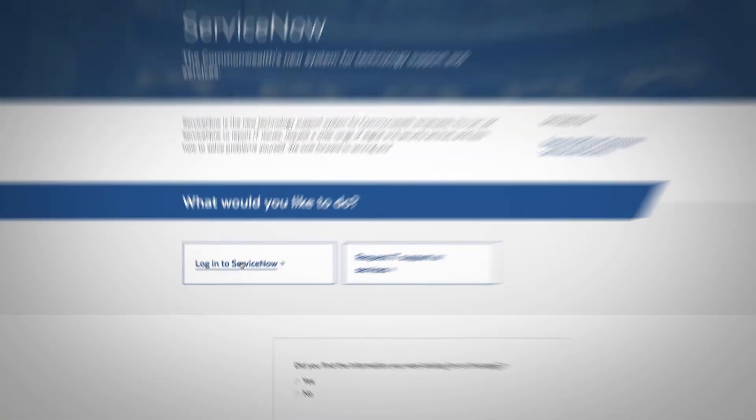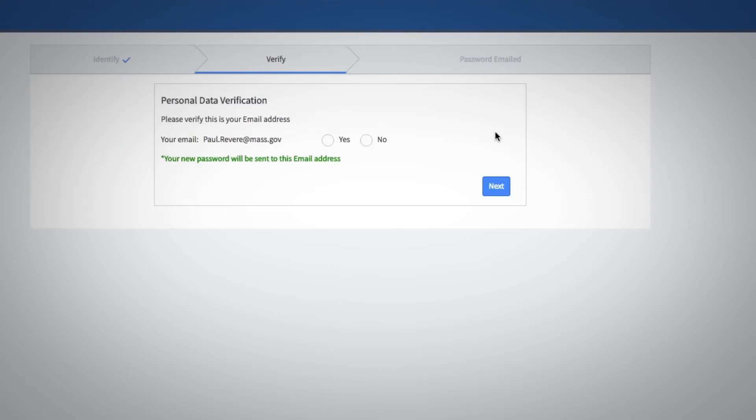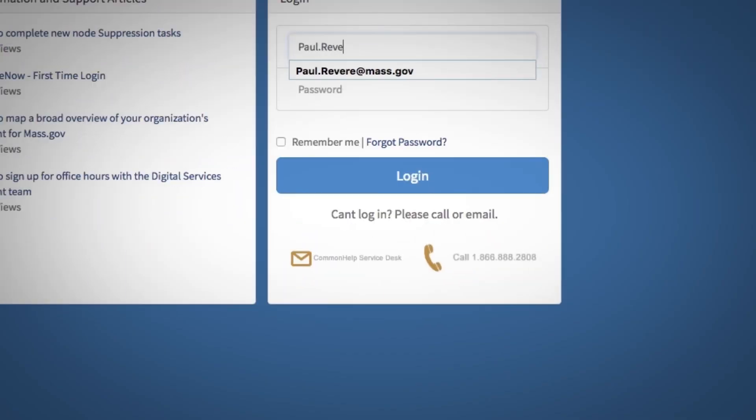Log in to ServiceNow. If you forgot your password, enter your primary mass.gov email address, verify the information is correct, then press set password and your new password is on its way. Go back to the ServiceNow portal and enter your email address and new password.